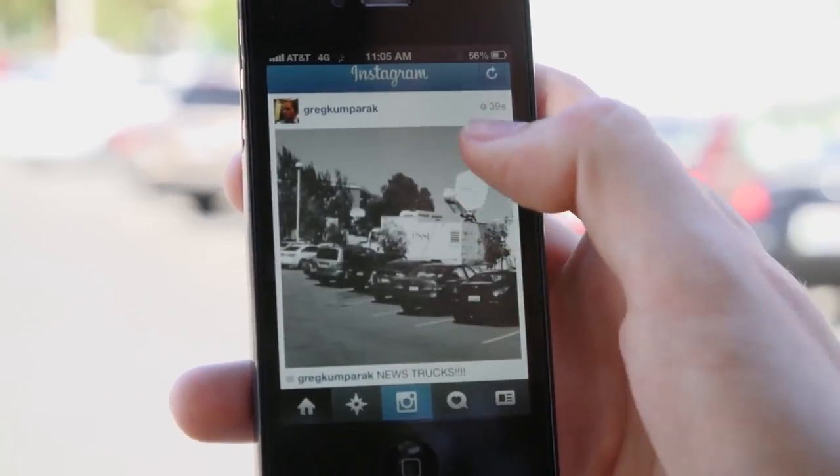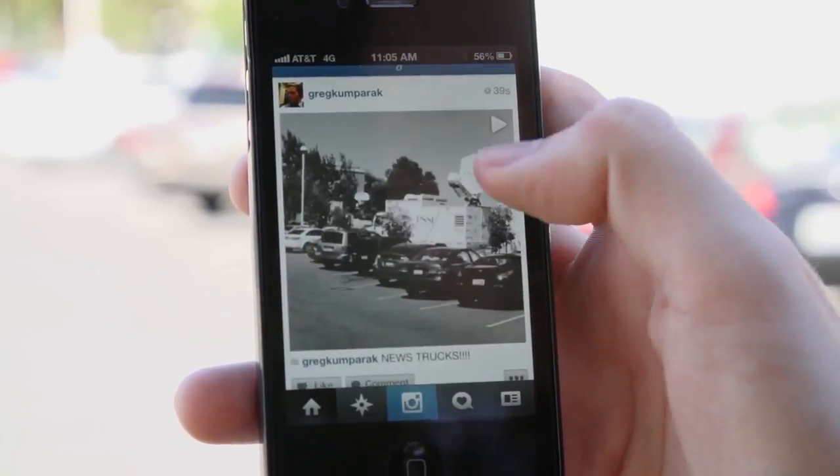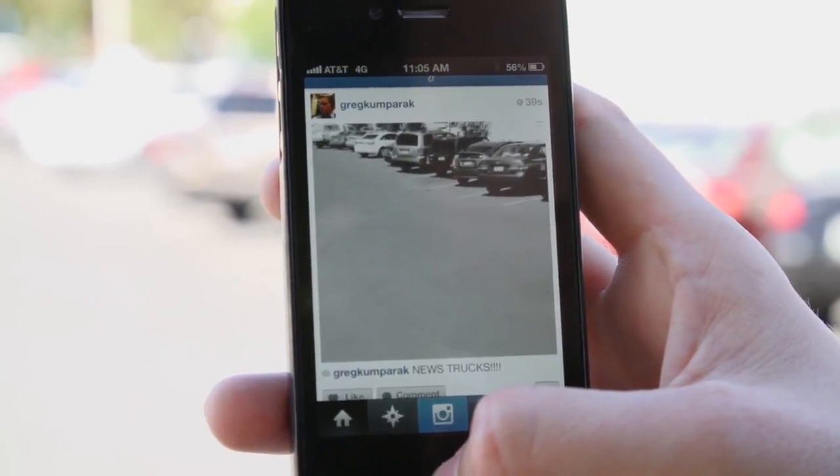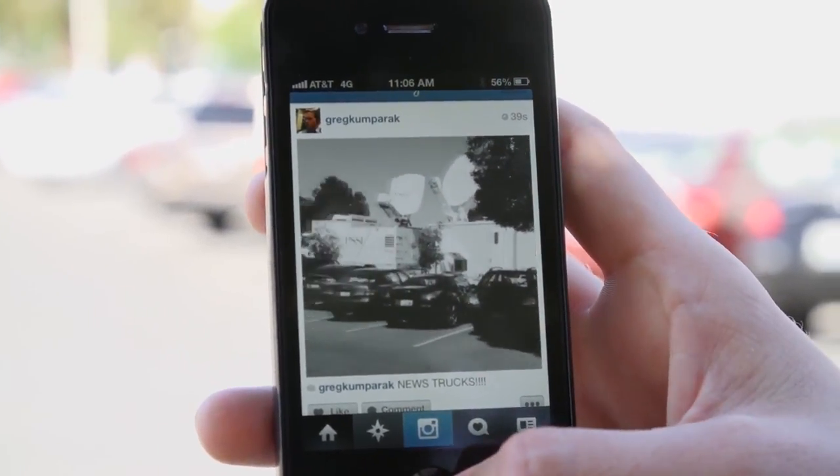And there we go. We're uploaded. You can see my clip. And that is video for Instagram.